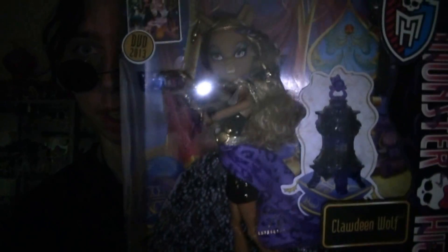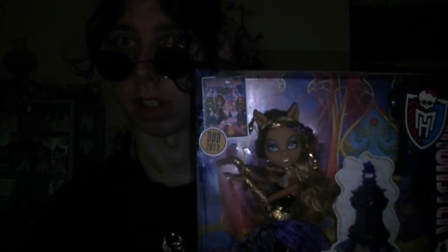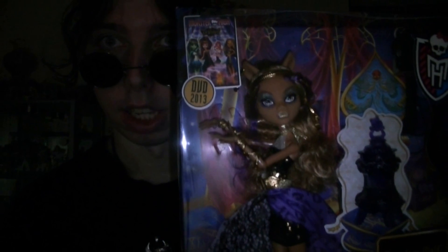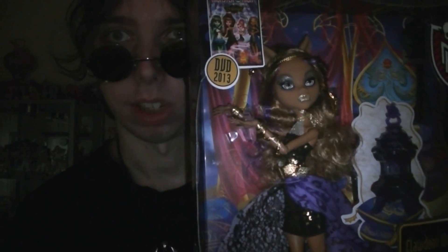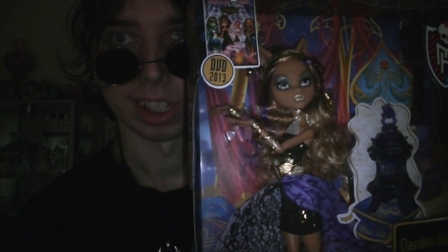Good evening and welcome to QtAnimeFiguresTV. I'm your host Craig, and today we're going to be taking a look at Monster High 13 Wishes. We're going to be looking at Claudine Wolf from 13 Wishes — so here she is.